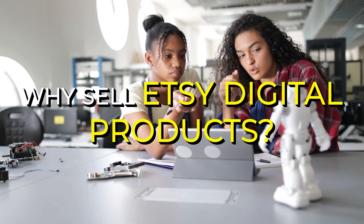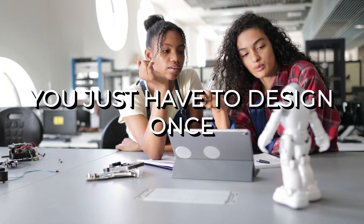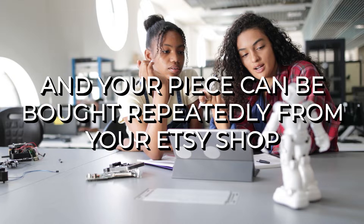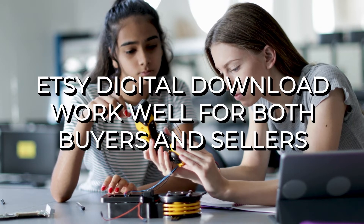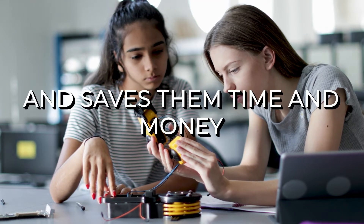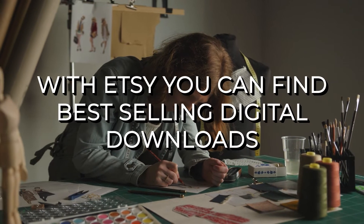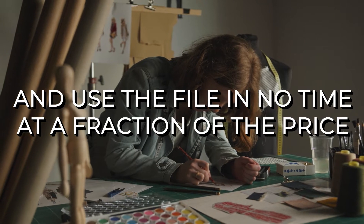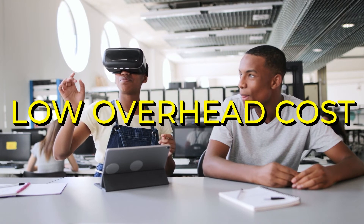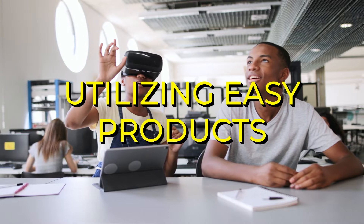Why sell Etsy digital products? "Make Once, Sell Forever" is a creative's dream. You just have to design once and your piece can be bought repeatedly from your Etsy shop. Etsy digital downloads work well for both buyers and sellers. It's beneficial for customers and saves them time and money. Hiring a designer can be time-consuming and expensive. With Etsy, you can find best-selling digital downloads and use the file in no time at a fraction of the price. By selling digital products, you can enjoy perks like saving time, low overhead costs, convenience to both buyer and seller, and utilizing an easy product.